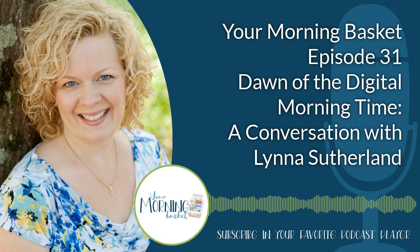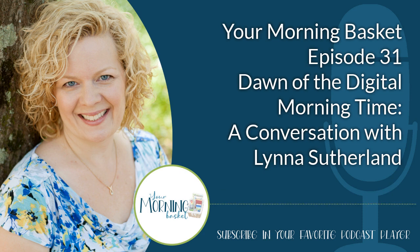Lena Sutherland is a homeschooling mom of seven and self-proclaimed computer geek. She writes about homeschooling, faith, parenting in the digital age, and more at her blog, Homeschooling Without Training Wheels. Through her blog, Lena is also the host of The Bike Shed, an online resource where she shares ideas with other homeschool moms. Morning time at Lena's house is high-tech, and she joins us to discuss the benefits and practical how-tos of using technology as a morning time tool.